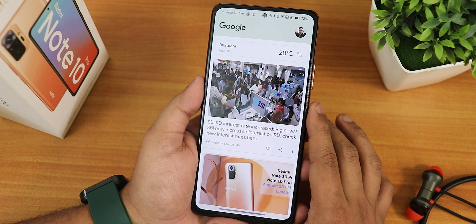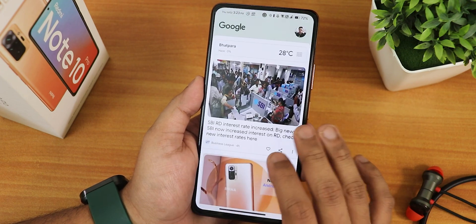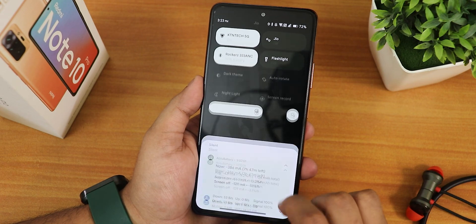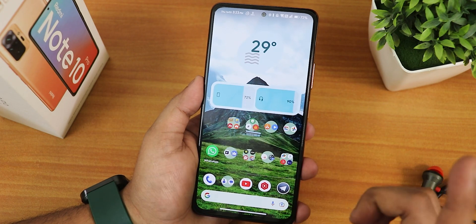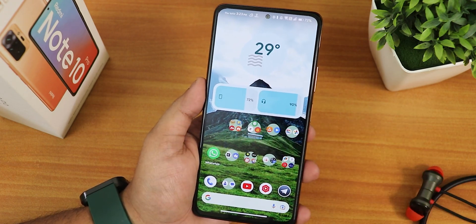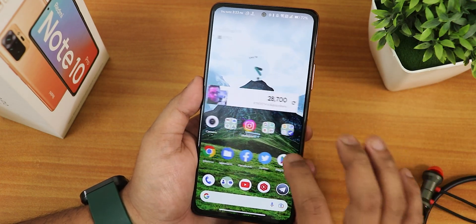To the left of the home screen we get the Google Discover page and scrolling on it is working perfectly fine once loaded. Swiping up gets you to the app drawer, and swiping down gets you to the notification or quick setting panel. The widgets are working fine — I have added the battery widget which shows two separate batteries for the phone and the Bluetooth headset.